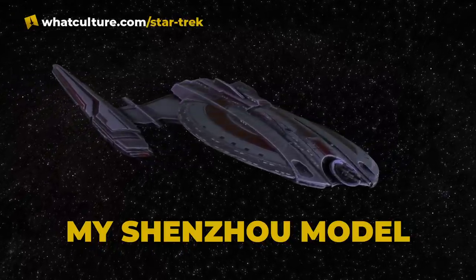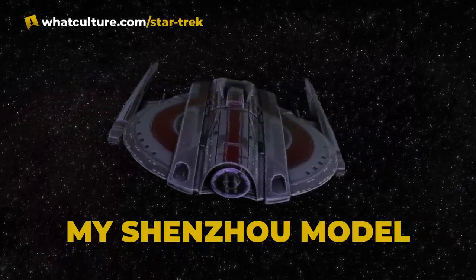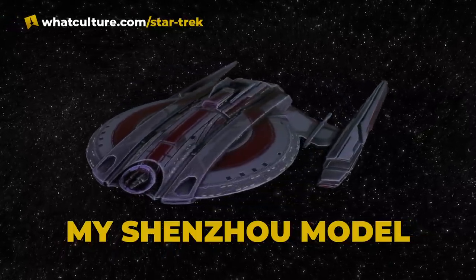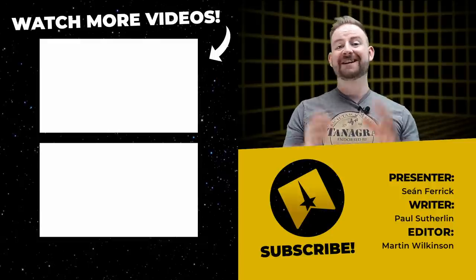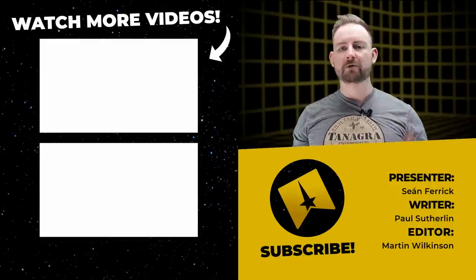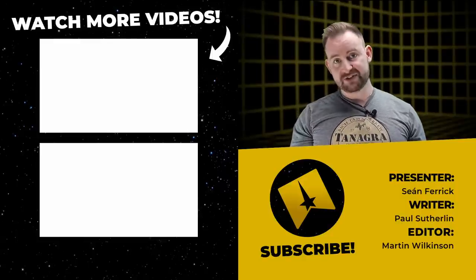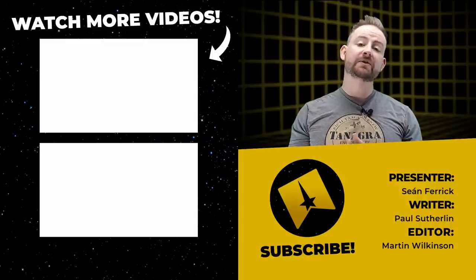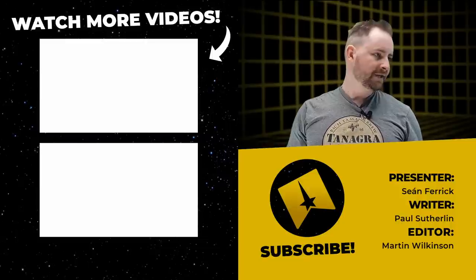Thank you so much to the wonderful editor who had to take all of these words and make them shine. Everyone, thank you so much. Remember that you can follow us on Twitter at Triculture and on Instagram at TricultureYT. You can follow myself at Sean Ferrick on the various socials as well. Don't forget to check out my podcast, The Clone Star Pod, available on all platforms and on YouTube too. Until I see you again, look after yourselves, be kind to yourselves, be kind to others, and make sure that you live long and prosper. Make it so.